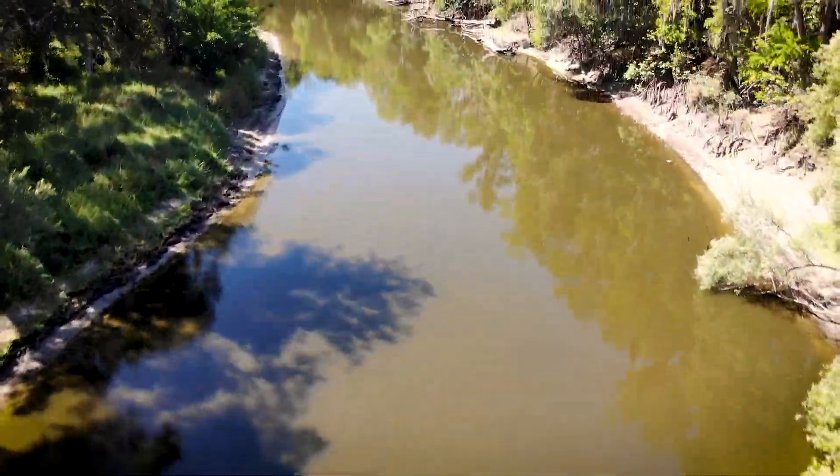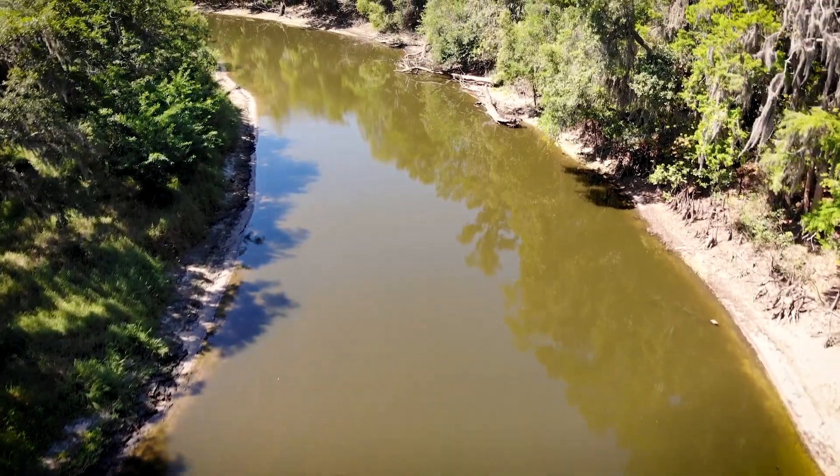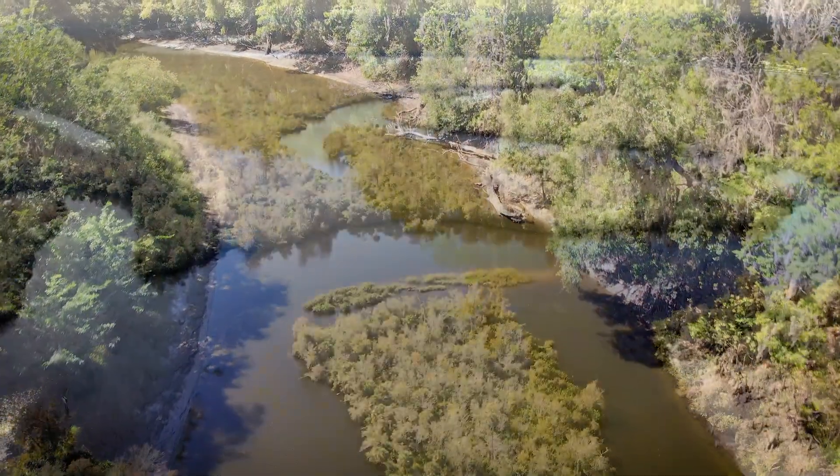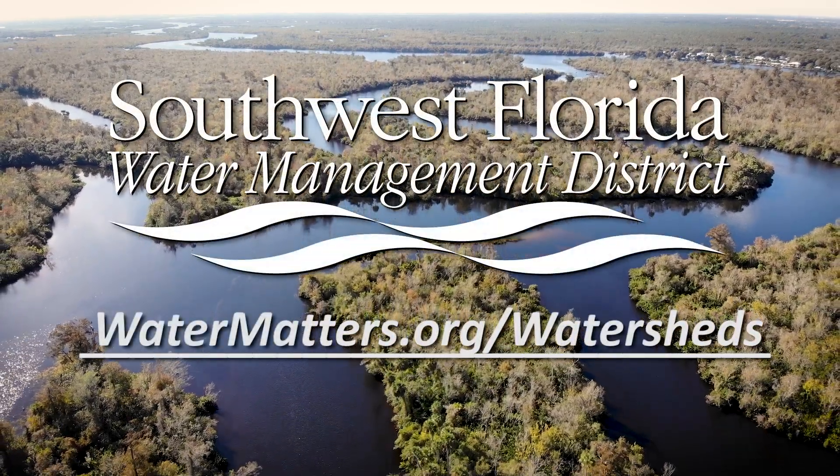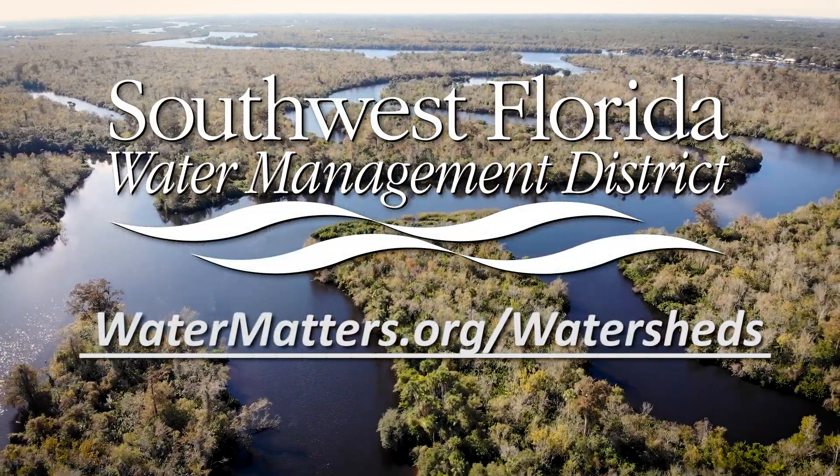Along the river there is the 67-mile Peace River Canoe Trail with many public access points. To learn more about watersheds in the region, visit watermatters.org/watersheds.